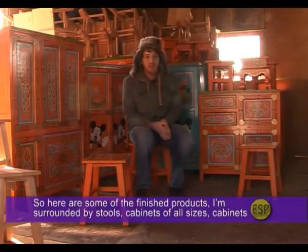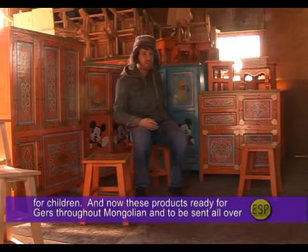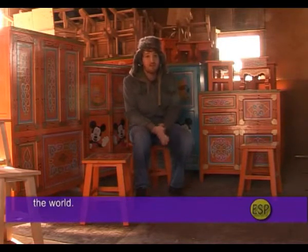Here are some of the finished products. Surrounded by stools and cabinets of all sizes, including cabinets for children, these products are now ready for customers throughout Mongolia and to be sent all over the world.